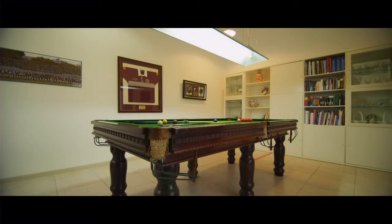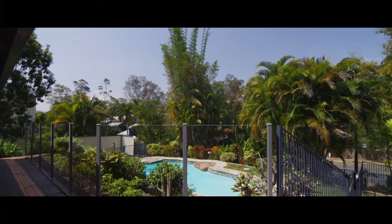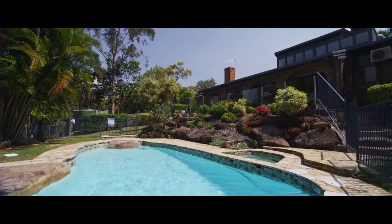The beauty of the home extends beyond the internal areas with a very generous 1,354 square metre allotment, including expertly manicured gardens and a sparkling in-ground pool. It is ideal for children and pets with plenty of room to run and play.